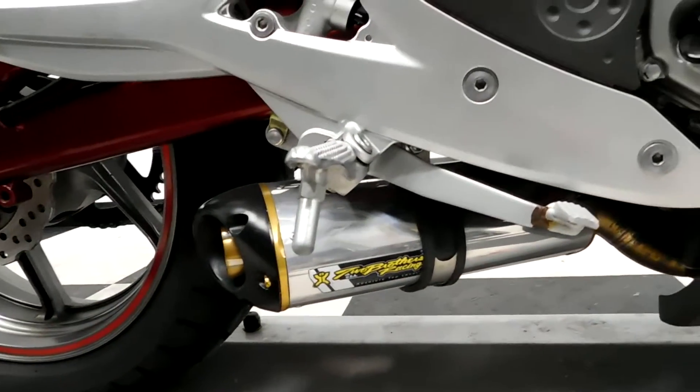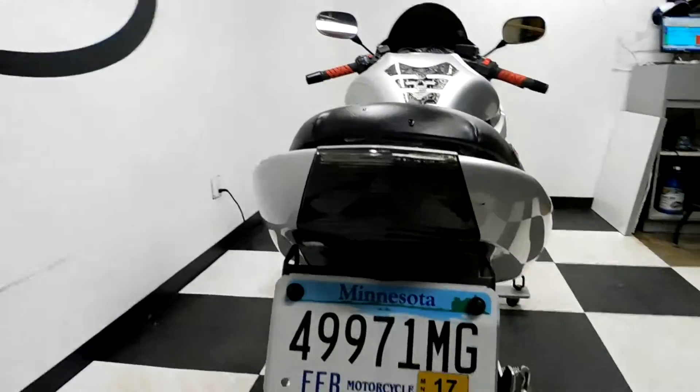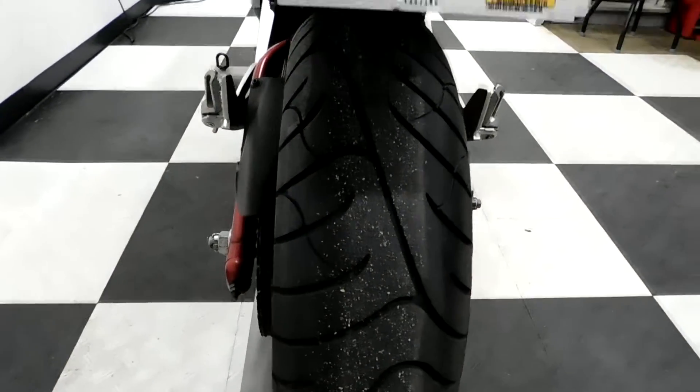Two Brothers exhaust, fender eliminator, and integrated tail. The back tire is in great shape and has got a lot of miles left on it.